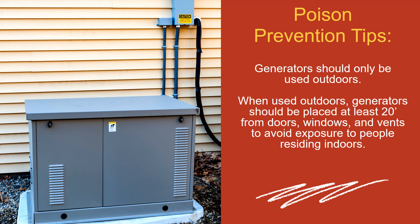Generators should only be used outdoors. When used outdoors, generators should be placed at least 20 feet from doors, windows, and vents to avoid exposure to people residing indoors.